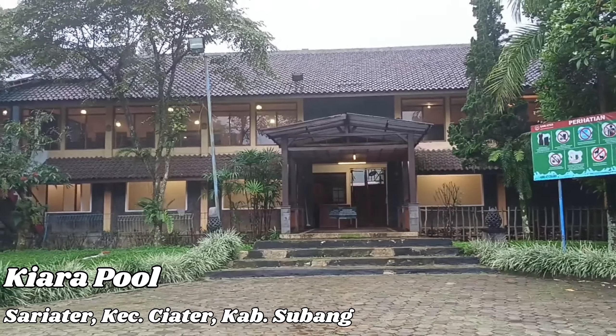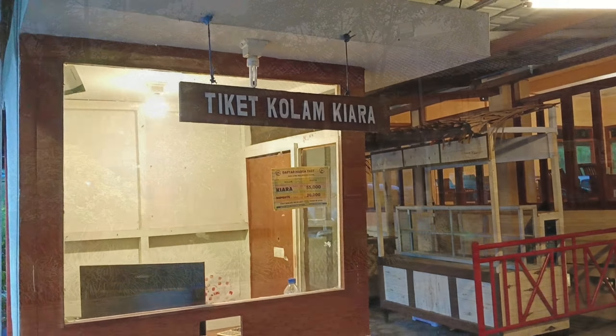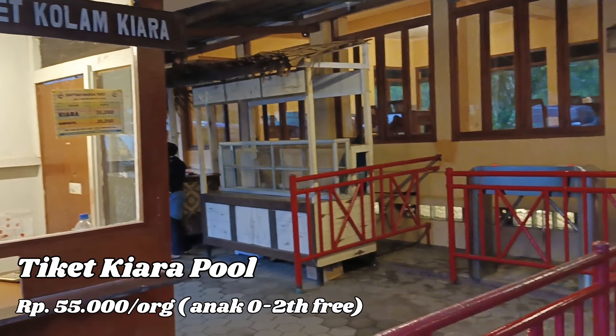Oke, ini dia Kiara Pool! Untuk tiket masuk 2024 sebesar 55 ribu per orang, dan untuk anak-anak 0-2 tahun masih tidak dikenakan biaya. Oh iya, untuk yang menginap di hotel Sari Atar mendapatkan free access berenang di Kiara Pool.